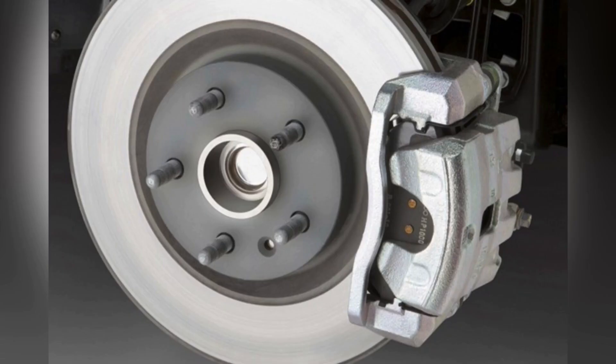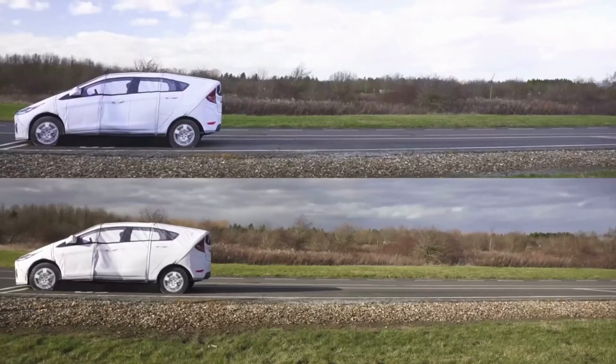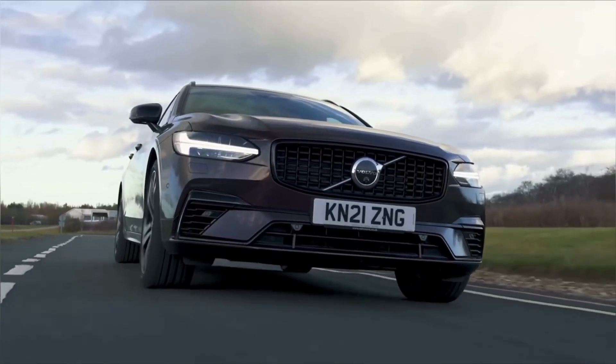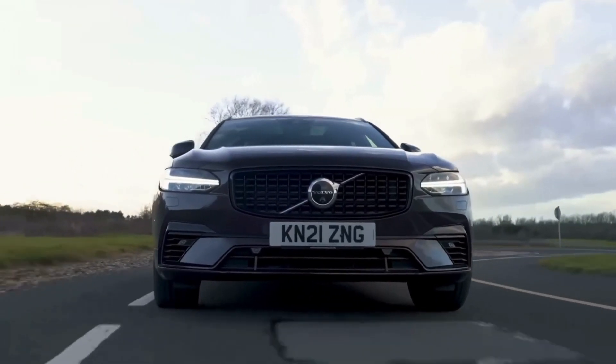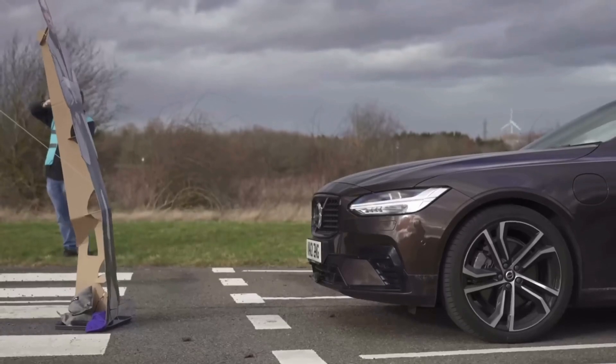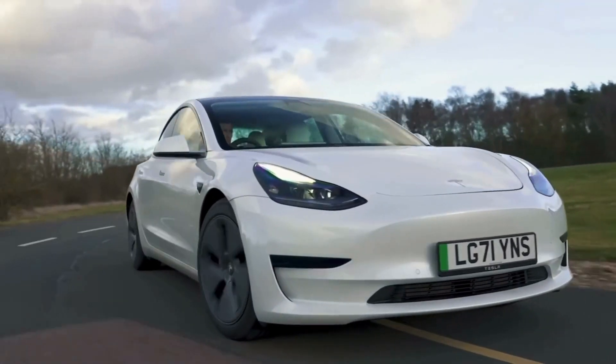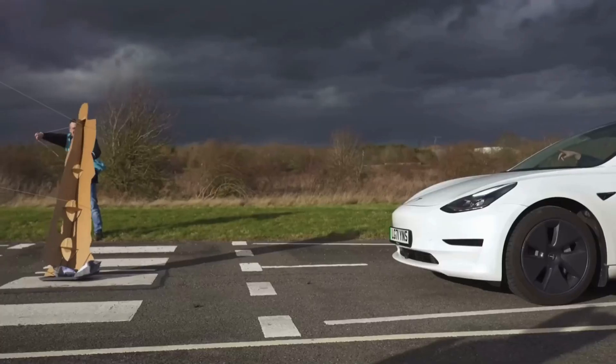On the other hand, we have standard brakes. These are your everyday, reliable brake systems found in most vehicles. They're designed for typical driving conditions such as commuting and regular use. They may not provide the same level of stopping power or heat resistance as performance brakes, but they're cost-effective and durable for the average driver.